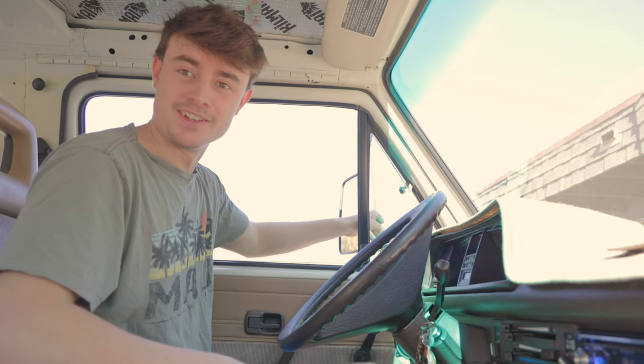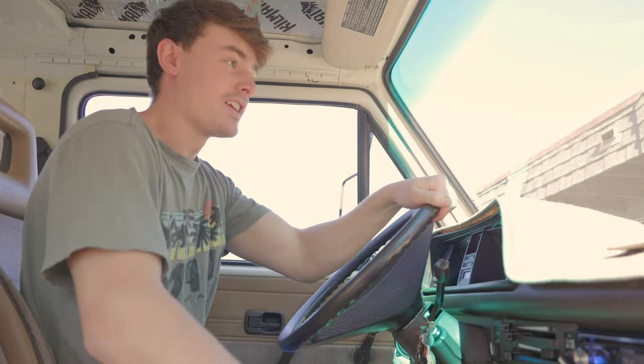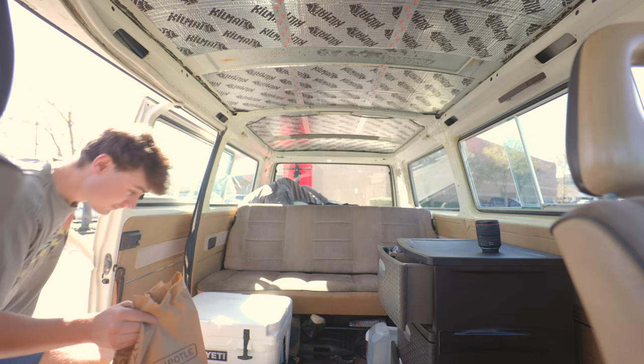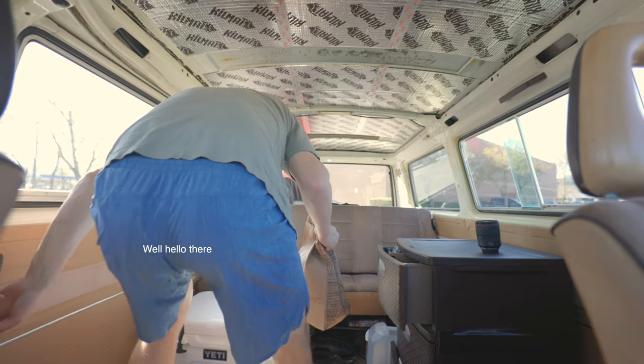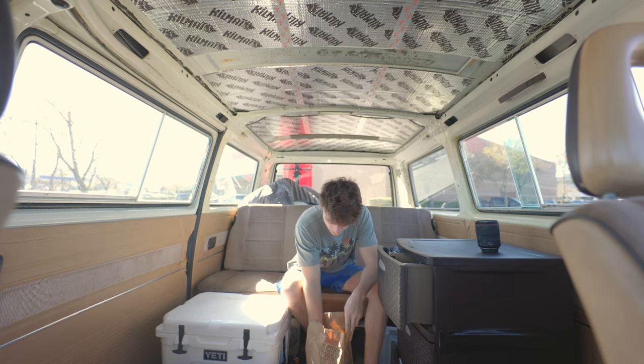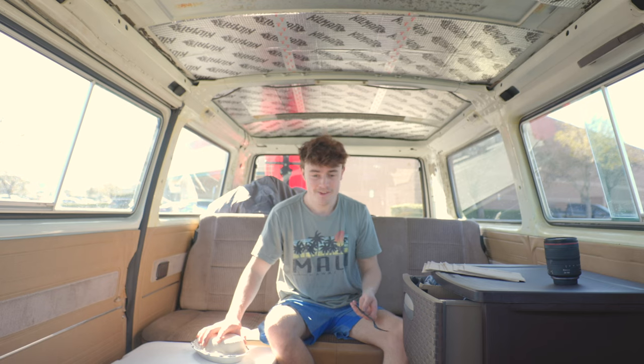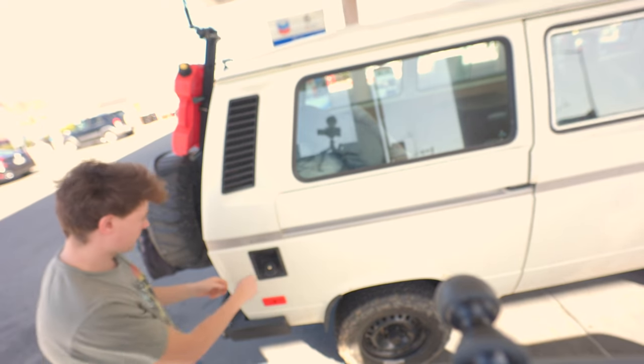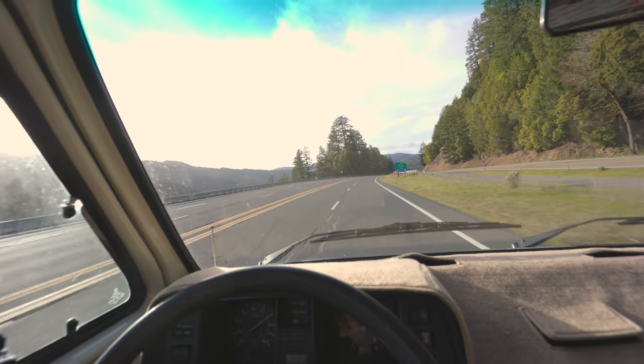Probably the worst thing about this van is that it does not have any AC — it has these windows, and that's about as good as you get. Bye, CRV! I absolutely love this new van, but it is a little bit sad to be selling the CRV and not taking it on adventures anymore. A little road snack, because I've been running all morning and have not had time to make food. How did I fit all this stuff in this CRV? It goes to show how important actual storage is. Despite what it may look like, this thing actually gets an amazing 22 miles to the gallon on the highway, which is crazy.